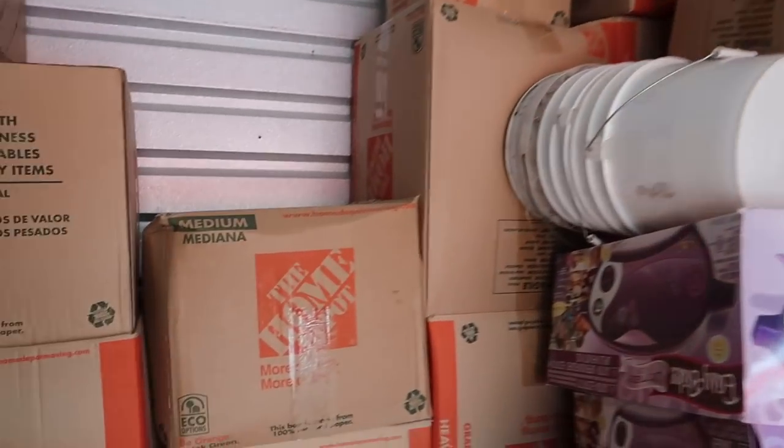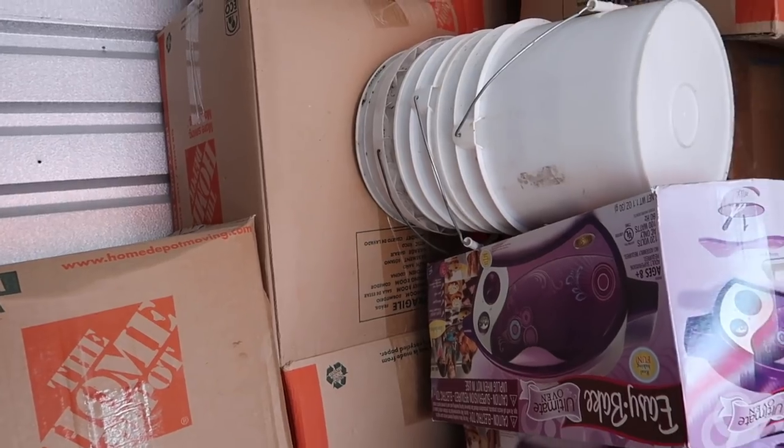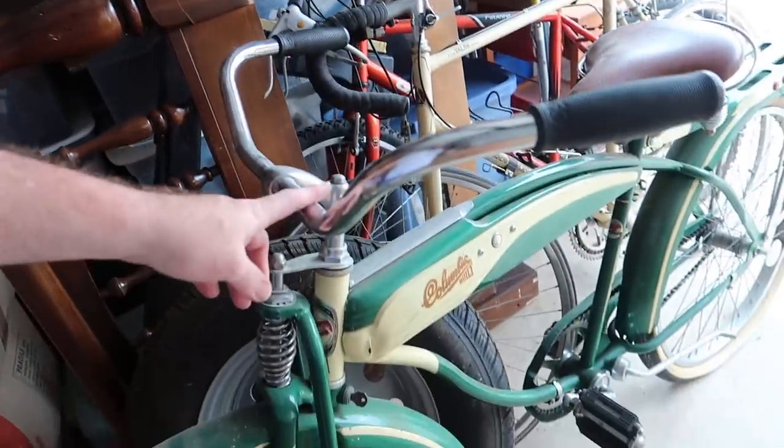There are 14 of these size boxes full of Pyrex back there. My wife collects Pyrex — the lovely Johnny Collette. And then there's family stuff over there. Got to sell this old Columbia.